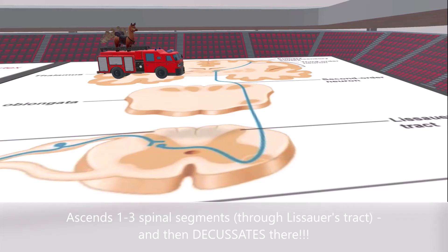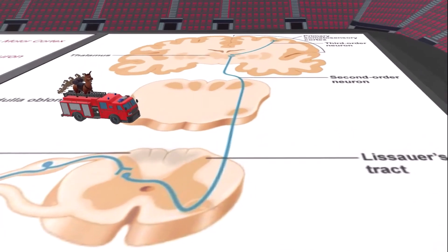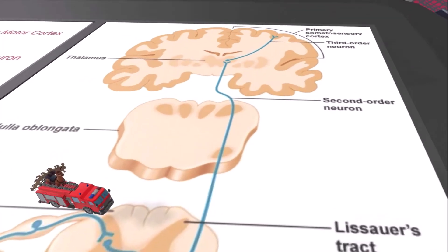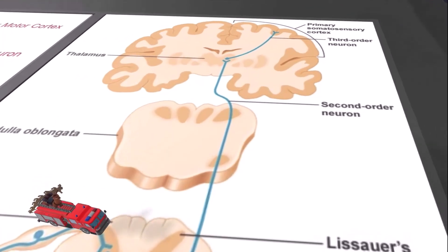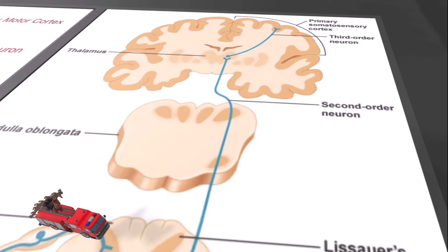This is extremely important for clinical reasons. If there's a lesion at the spinal cord, it will affect the contralateral side. The fire truck then went all the way up, synapsed at the thalamus, and went to the primary somatosensory cortex, where the brain processes the pain or the temperature.